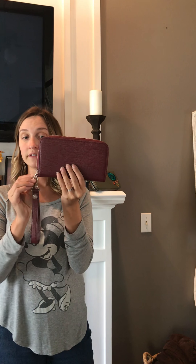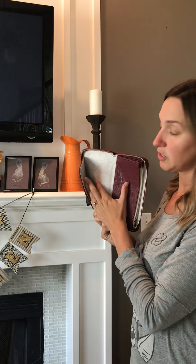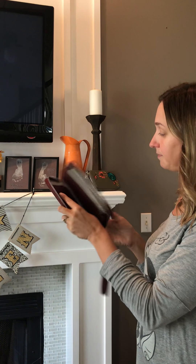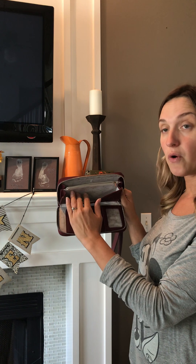The mac daddy of them all is our All About the Benjamins wallet — this really is a one-stop shop. It fits everything: the checkbook, your cell phone, lots of receipts. It is leather and zips all the way around. It also has the D-ring so you can add a wrist strap. Once you unzip it, the front has quite a few pockets and a flap so you can put your receipts behind there, some cash, and a pocket for your cell phone or checkbook.